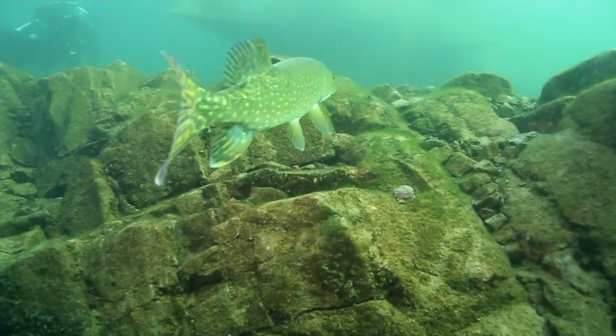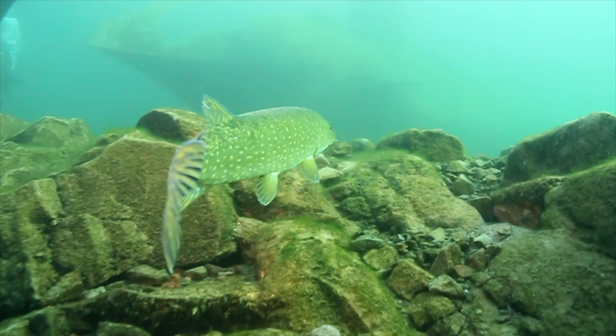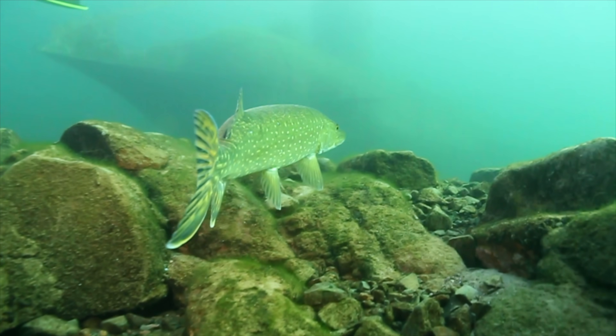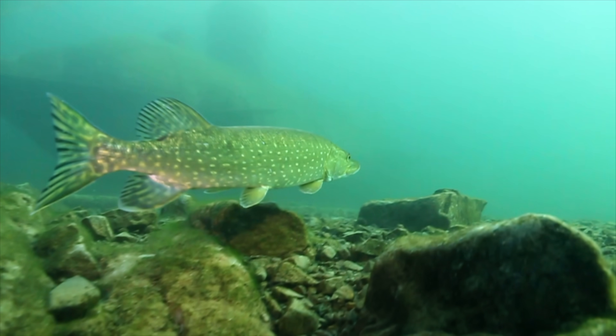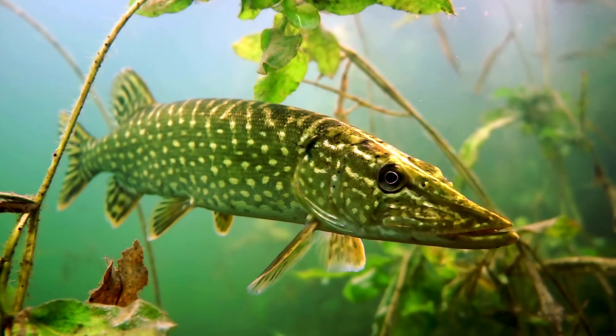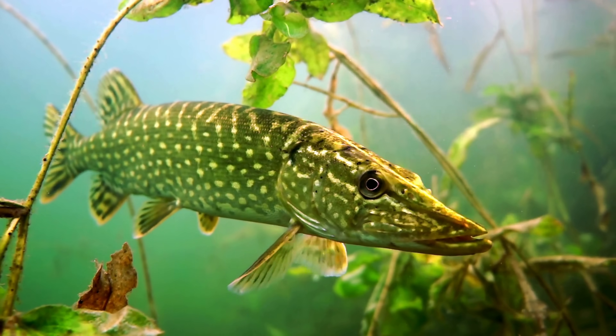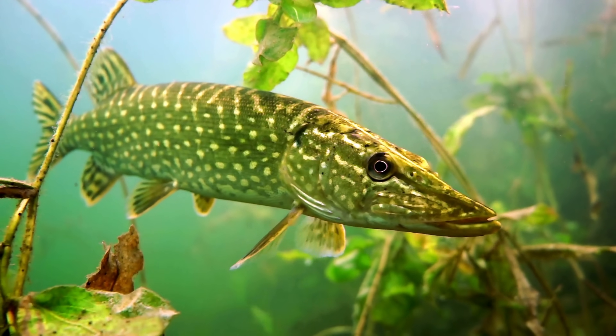Pike aren't indecisive — they're strategic. Each burst of speed drains oxygen and energy, and studies show ambush predators like pike perform strict cost-benefit calculations before committing. They track, assess, and only strike when the odds justify the expense. What looks like curiosity is actually a sensory analysis: their lateral line reading water pressure, their eyes tracking motion and contrast. When those signals don't synchronise, the strike aborts.